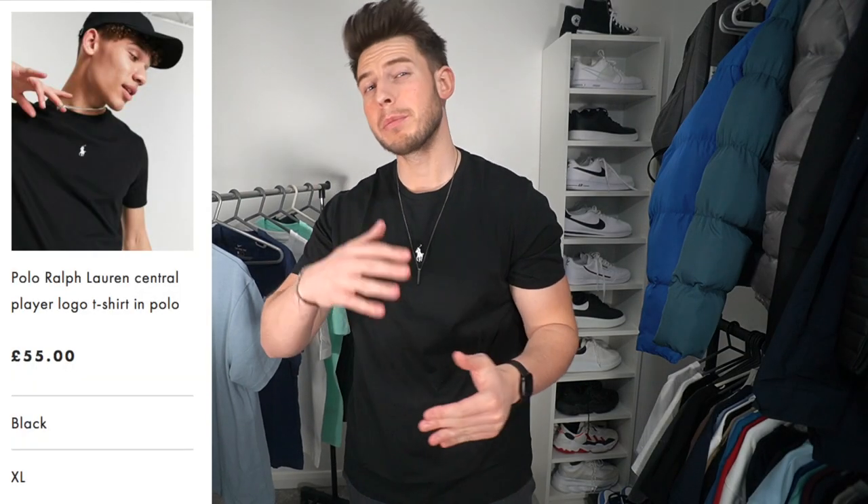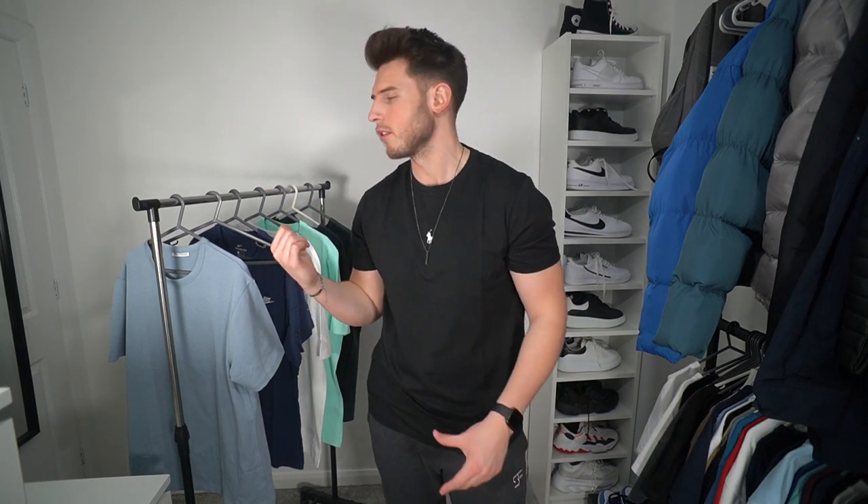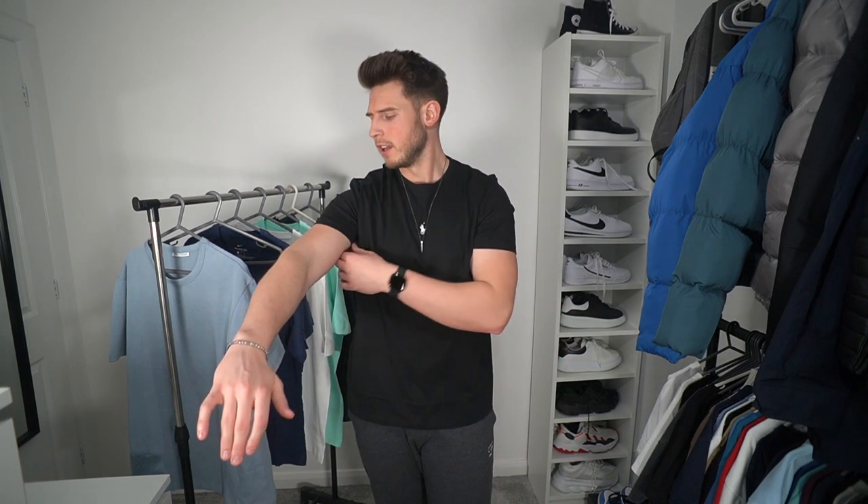They've got loads of different colours on the website and in store, so if you're not a fan of the blue there are plenty of other options. Next up is a t-shirt from Ralph Lauren — £55, so £40 more expensive than the Zara one. It has minimal branding with the Ralph Lauren logo embroidered on the centre chest. The fit is very good, though it's not as thick as the Zara. I went for an extra large — I was a large in the Zara — so size up in this one.